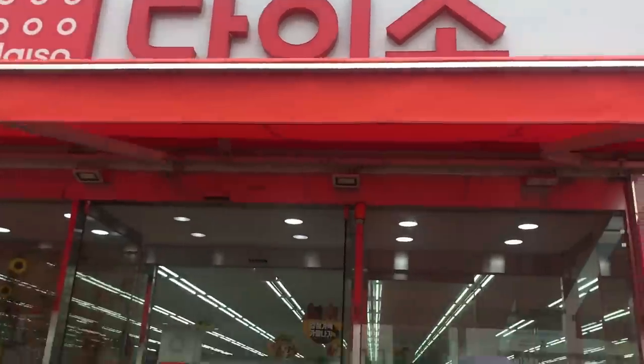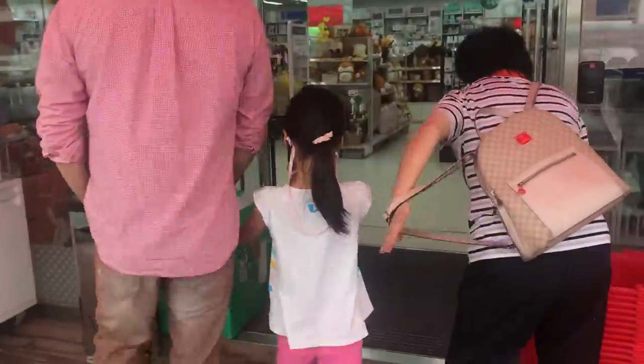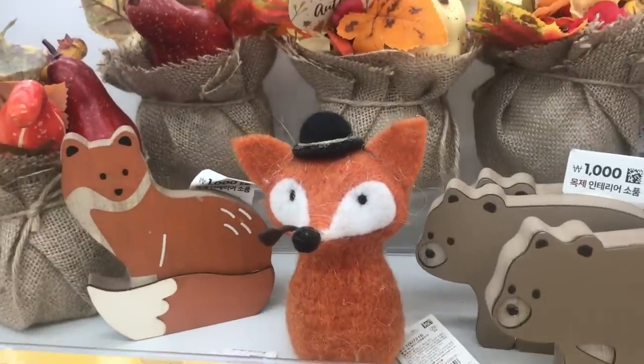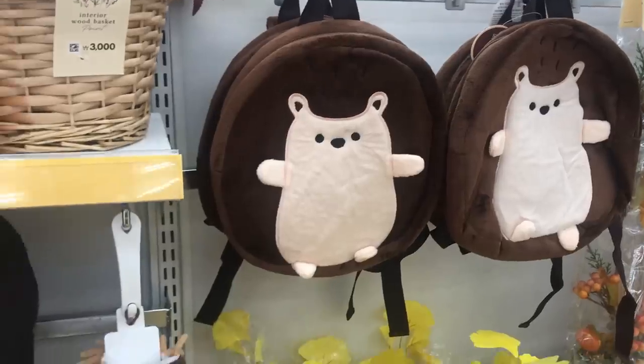Hi guys, my name is Marie and welcome to my community. In my previous Daiso video I took you shopping at a three-story Daiso, but we were only able to explore the first floor which had a bunch of cute fall items. In today's video we're going to check out the rest of the store.